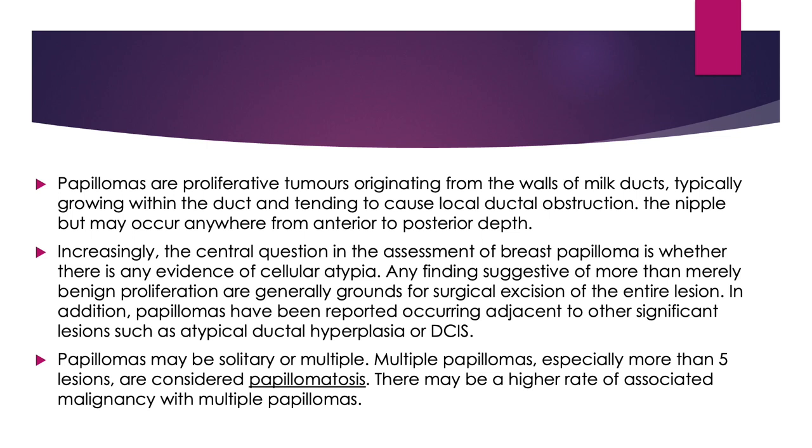Papillomas may be solitary or multiple. Multiple papillomas, especially more than 5, are considered papillomatosis. There may be a higher rate of associated malignancy with multiple papillomas.